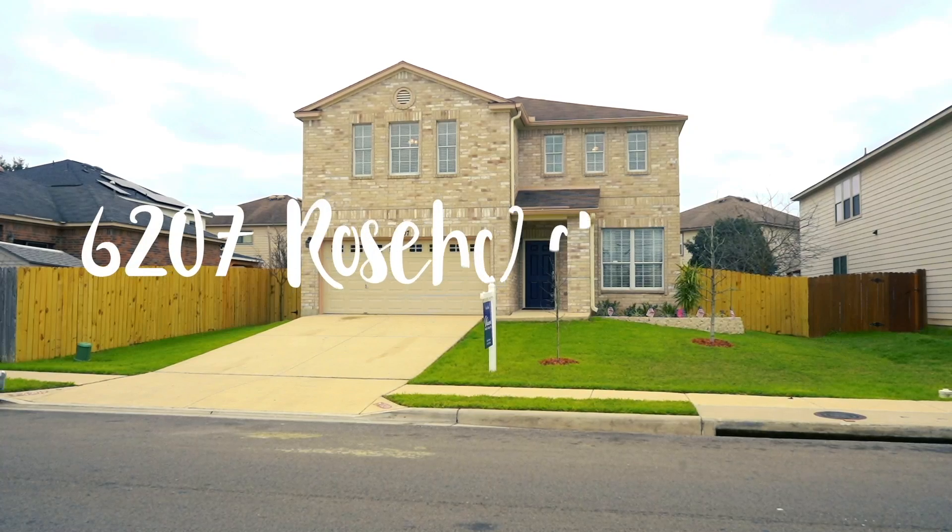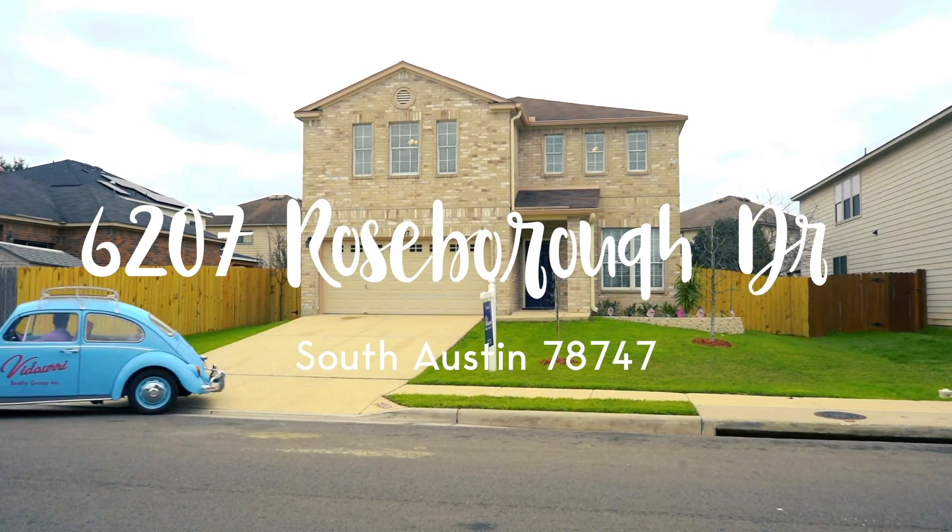Ladies and gentlemen, are you ready to tour the biggest, best-looking house in the neighborhood, in my humble opinion? We're here at 6207 Roseboro Drive, right here in South Austin.